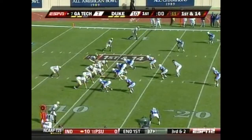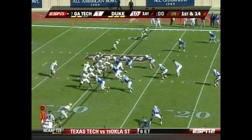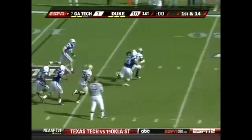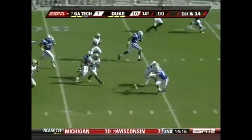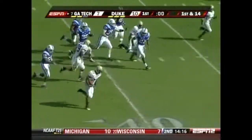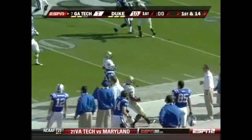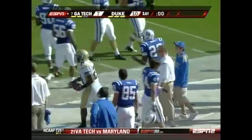Thomas says I'm going to get my shots in too, but that one cost him because of the offensive penalty. Here's one more play, and it's a big breakout run for Jonathan Dwyer. Dwyer takes it into Duke territory, stepping out at the 40.